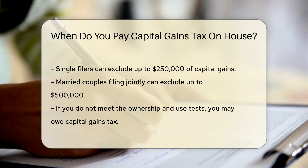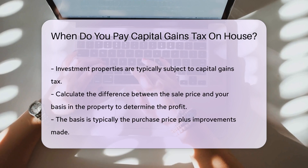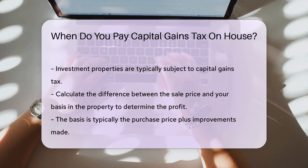However, if you do not meet the ownership and use tests, you may owe capital gains tax. For example, if the house was an investment property, you will likely owe taxes on the profit.